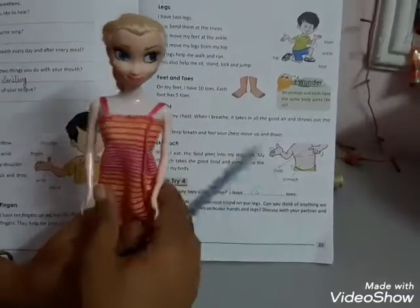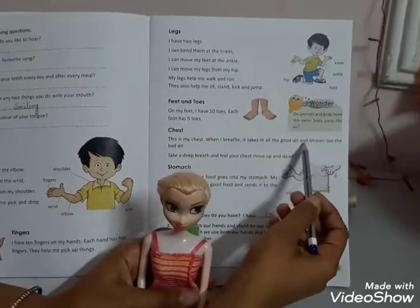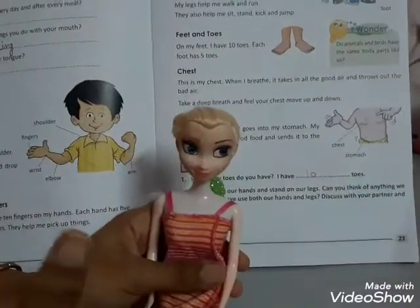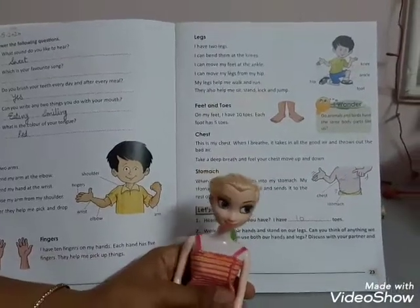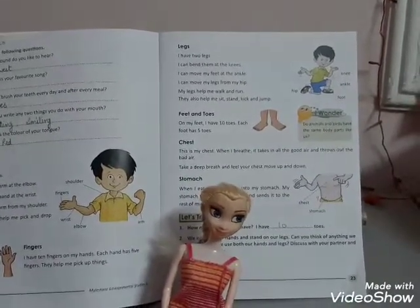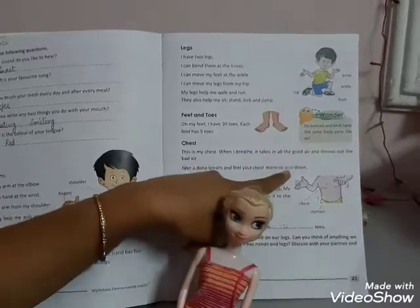Chest. This is my chest — you can see that it is chest. When I breathe, it takes in all the good air and throws out the bad air. Take a deep breath, and feel your chest move up and down. When you take a deep breath like this, you can see that your chest is moving up and down.